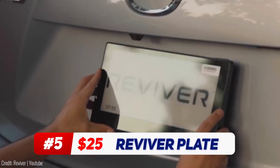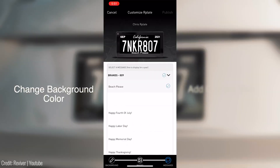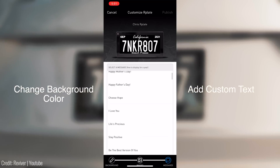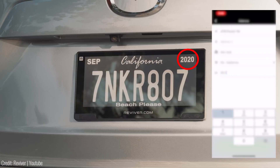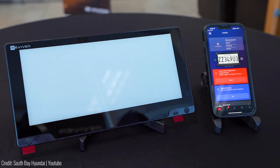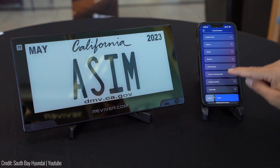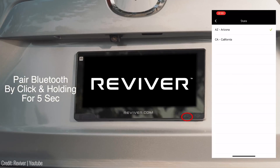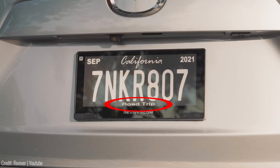This digital license plate transforms the mundane license plate into a future-proofed connected vehicle platform. With its advanced features, the Reviver plate offers a personalized touch to your vehicle. You can switch between light or dark mode, allowing you to customize the plate's appearance to match your style. The Reviver plate streamlines your vehicle registration renewal process — with just a few clicks on your smartphone, you can complete your registration hassle-free. It also notifies you instantly if your vehicle moves without your authorization, and you can report it stolen through the mobile app. With national 5G network connectivity and Bluetooth-enabled user control, the Reviver plate ensures a seamless and secure experience.